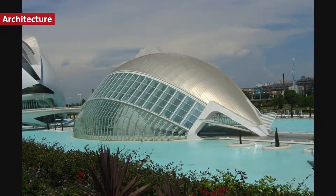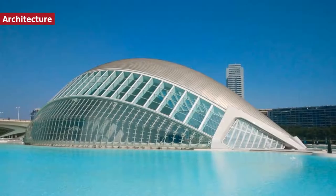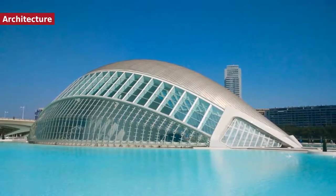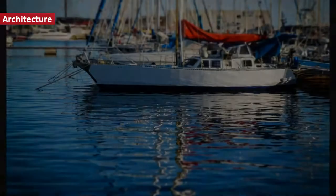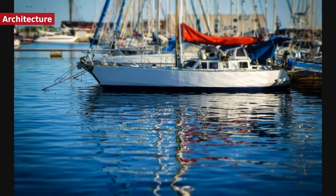The 15th-century Serranos and Quart towers are part of what was once the wall surrounding the city. UNESCO has recognized the silk exchange market, erected in early Valencian Gothic style, as a World Heritage site. The central market, in Valencian Art Nouveau style, is one of the largest in Europe.